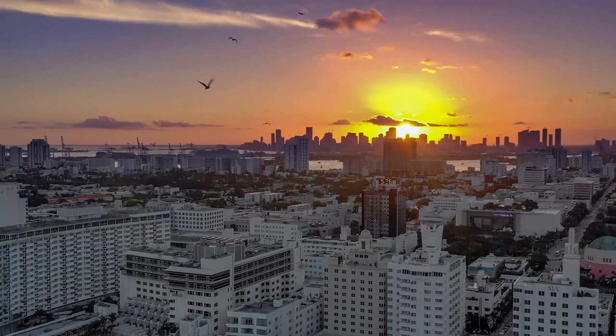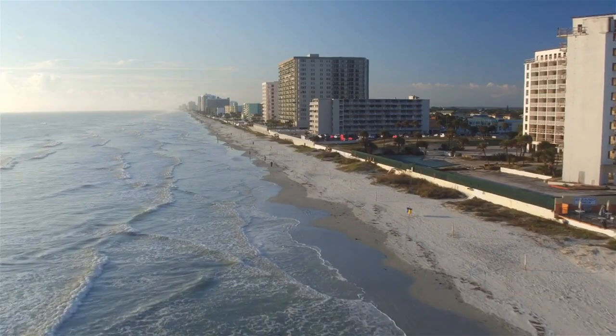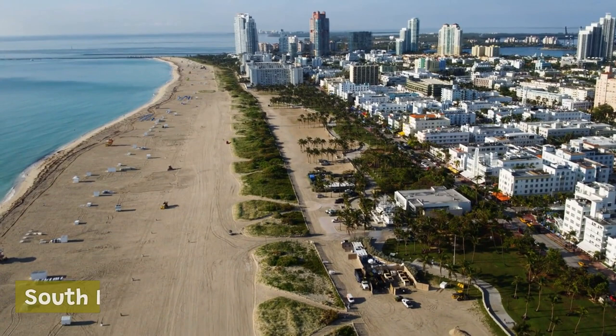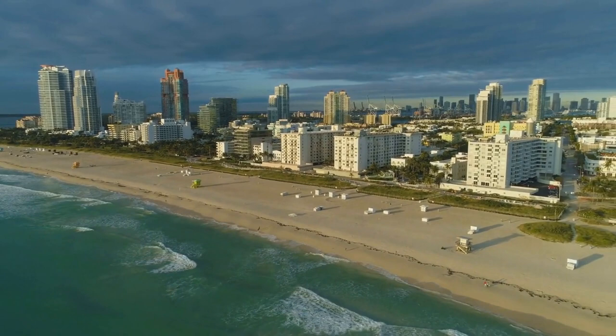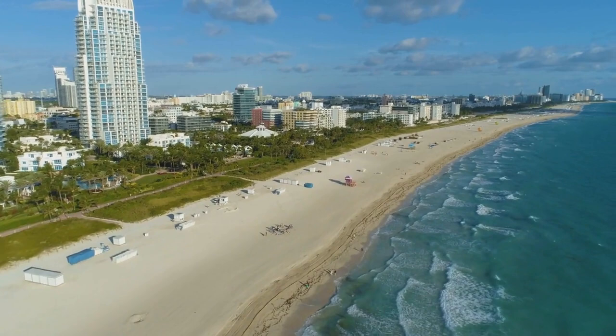Miami is home to many iconic landmarks and attractions that draw visitors from all over the world. Here are some of the top must-see sites in Miami. South Beach is one of the most iconic areas in Miami and is known for its colorful art deco architecture, trendy nightclubs, and beautiful beaches. It's a popular spot for sunbathing, people watching, and taking a dip in the warm waters of the Atlantic Ocean. The area is also home to many top-rated restaurants, shops, and bars.